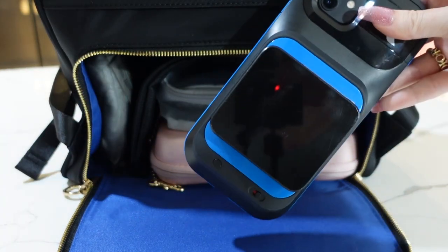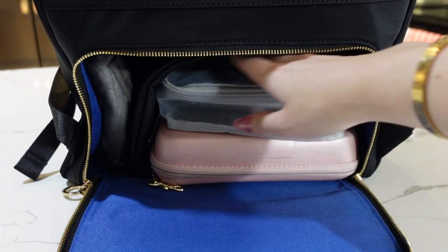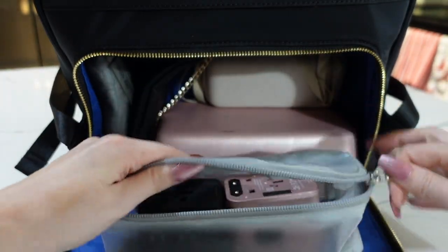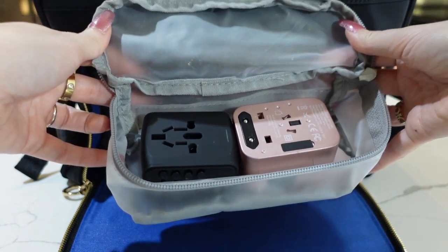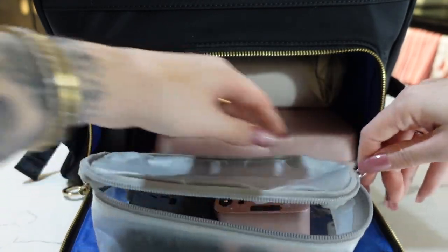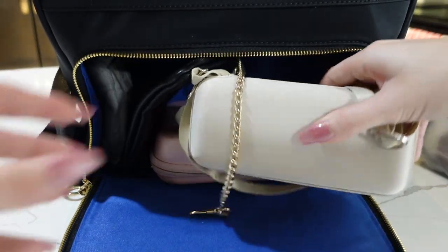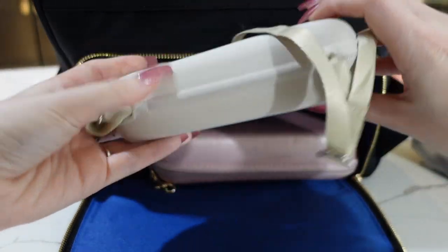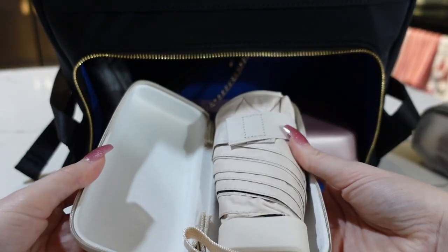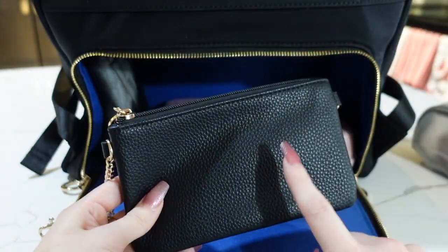At the top of the main compartment I keep my flight attendant tablet for easy access at work. Then I have a little bag with two different travel adapters - I've been doing London, Madrid, Dublin, so I keep these handy. If you're on reserve you don't know where you'll go, so I always recommend having two. In the back I have my little travel umbrella, which stays in here permanently so I always have it and don't have to worry about it.